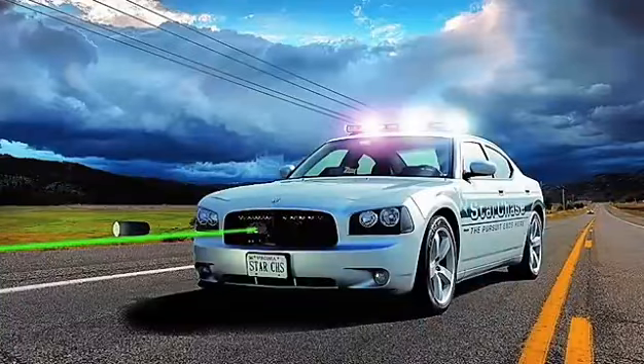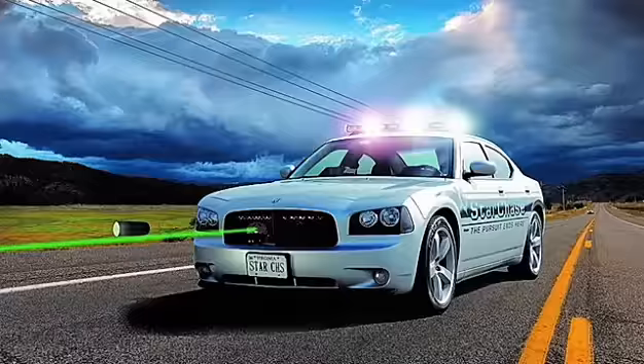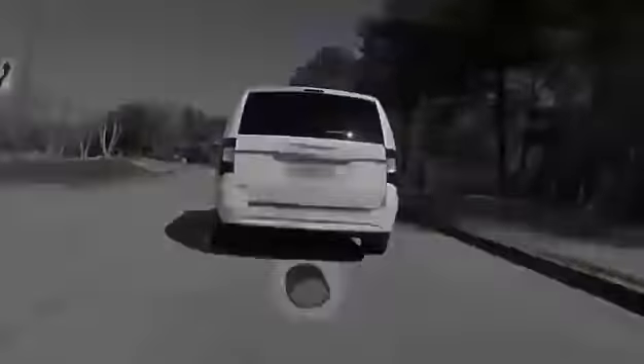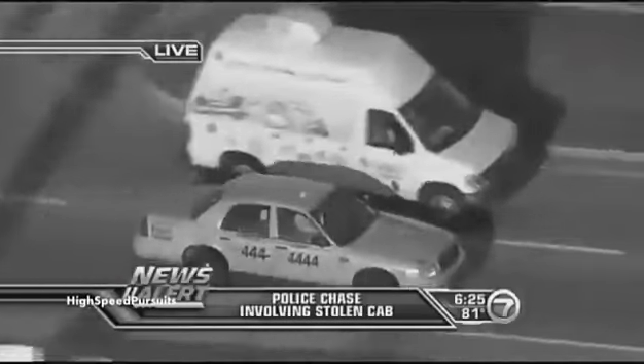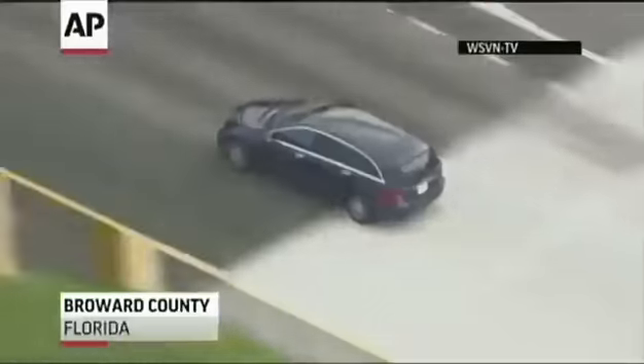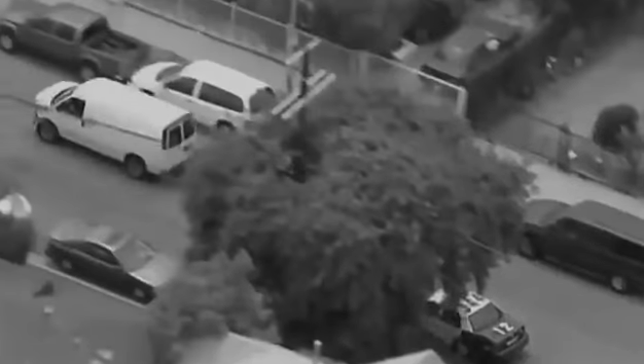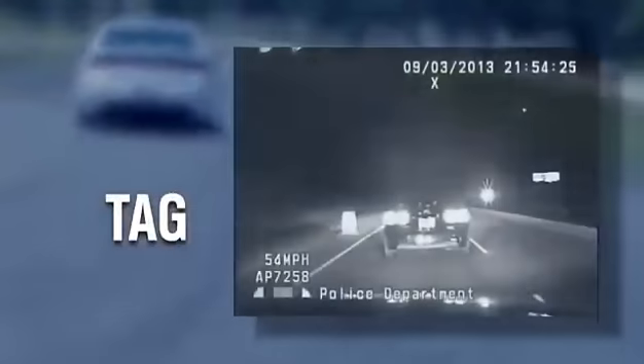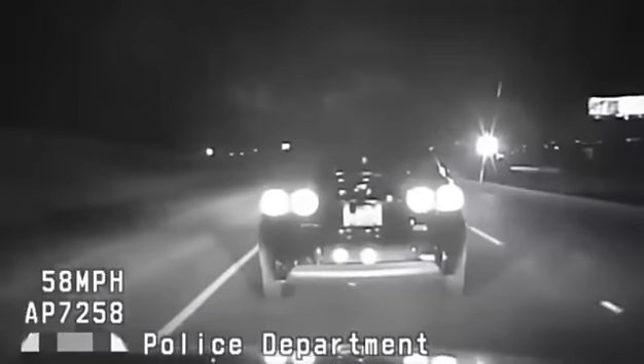This is the StarChase Vehicle Tracking System — an innovative technology that allows police to track a vehicle anywhere in the world. StarChase technology gives officers a viable alternative to engaging in dangerous high-speed chases. The system uses a special GPS-enabled adhesive tag that allows law enforcement to track its whereabouts. The tag can be fired from a console inside the police car with the vehicle-mounted StarChase firing mechanism.